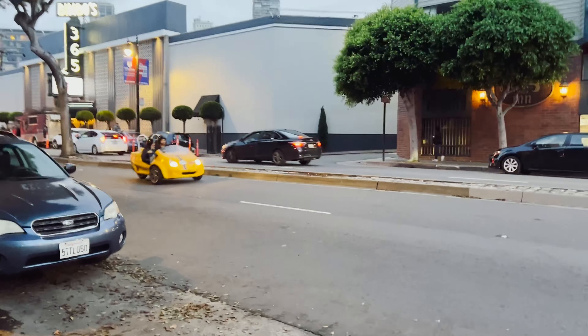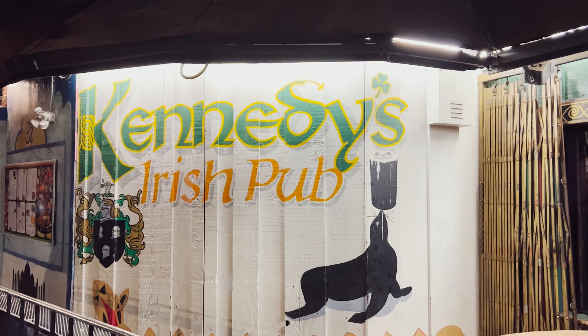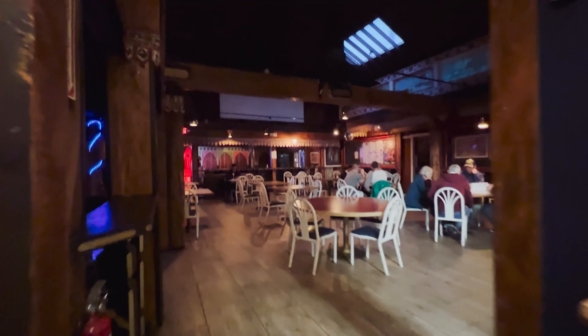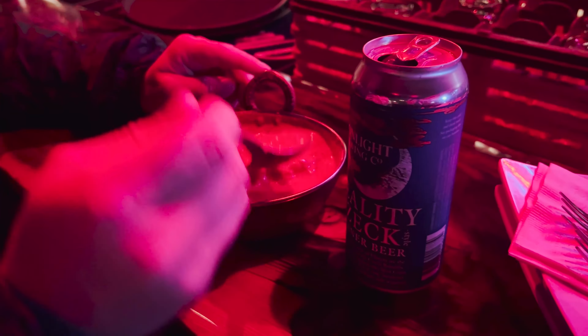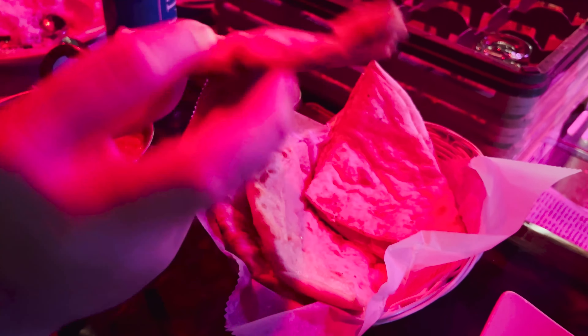We then headed to my favorite restaurant in all of San Francisco — an Indian cuisine place. This side of the restaurant is an Indian restaurant; this side is an Irish pub — one restaurant, one kitchen. So why not eat your Indian food in the pink lights of an Irish pub? The naan bread's good.